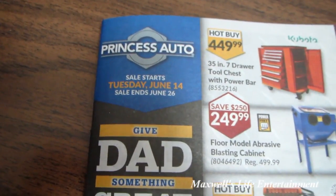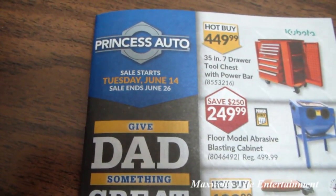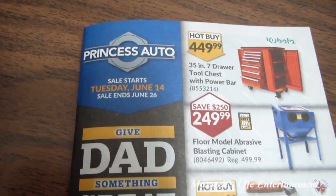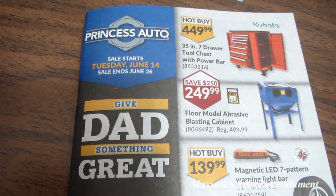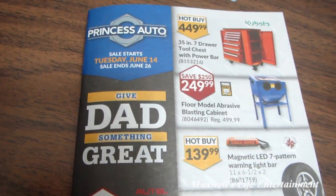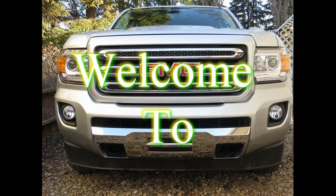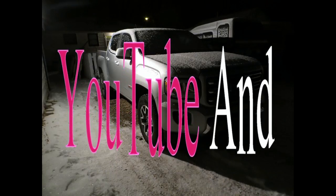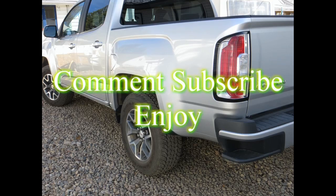Pretty much guys, this concludes the last Princess Auto flyer before Father's Day. Again, the sale starts on Tuesday June 14th and runs all the way till Sunday June 26th of 2016. For more information on the products featured in the flyer, go to www.princessauto.com. And as always, thanks for watching Maxwell's World — comment, subscribe, and enjoy.